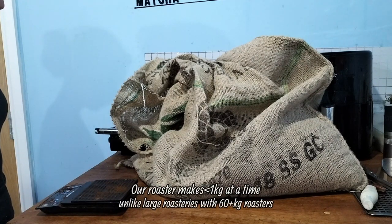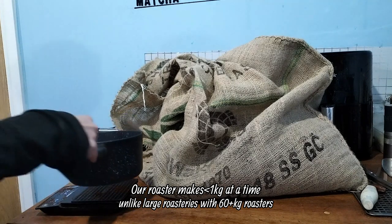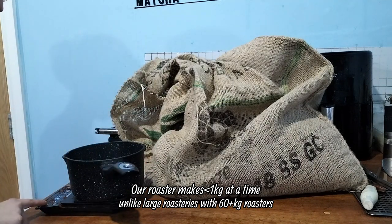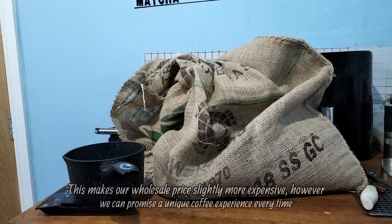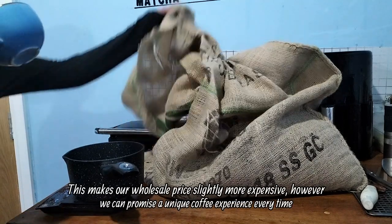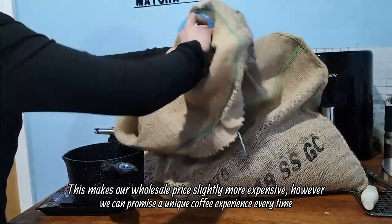Our roaster makes less than one kilogram at a time, unlike large roasteries with 60-plus kilogram roasters. This makes our wholesale price slightly more expensive. However, we can promise a unique coffee experience every time.